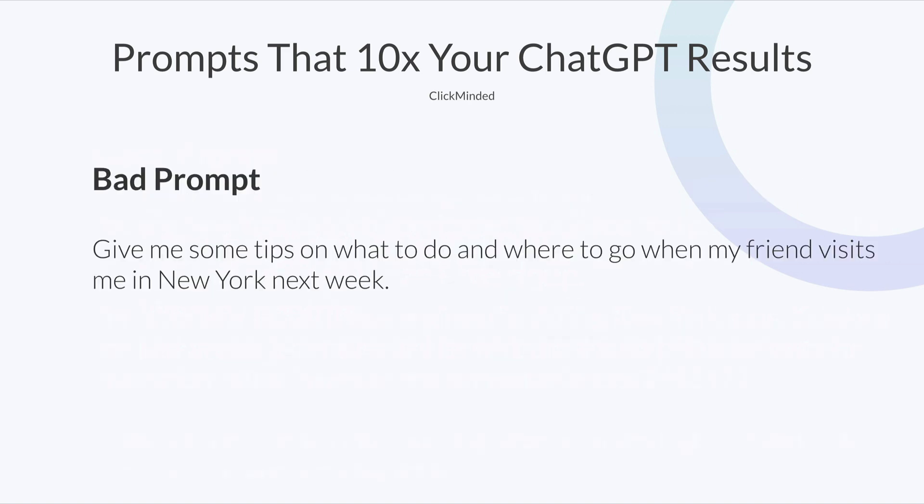So let's look at some examples. Here's an example of a bad prompt: 'Give me some tips on what to do and where to go when my friend visits me in New York next week.' Extremely average prompt — we should probably expect an extremely average output.